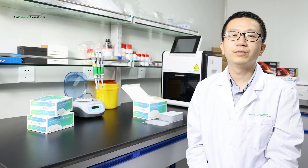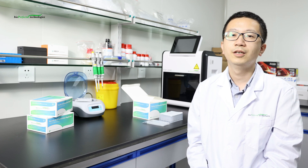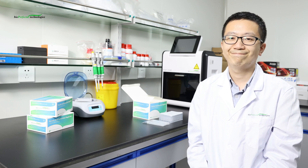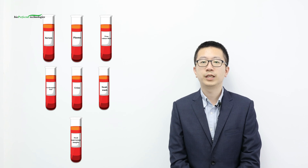As a total solution provider, Bioperfectus offers verified solutions containing kit and instrument with great performance. These solutions can realize nucleic acid extraction in 15 to 20 minutes, faster and more convenient than manual methods. Laboratories can extract nucleic acid from Serum, Plasma, Virus Culture Fluid, Cerebrospinal Fluid, Urine, Swab Wash, and Fecal Supernatant Samples.